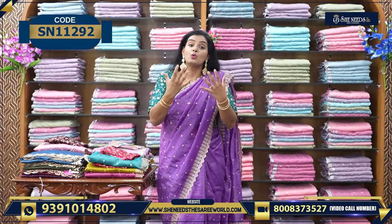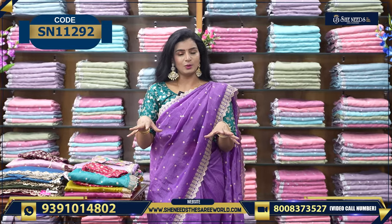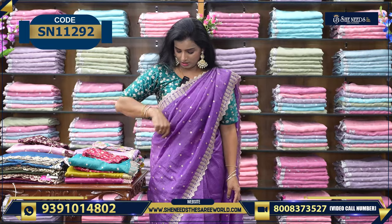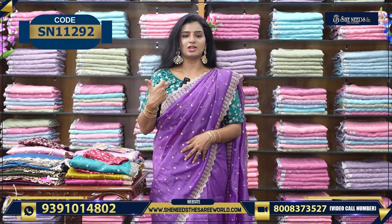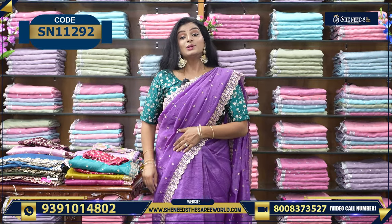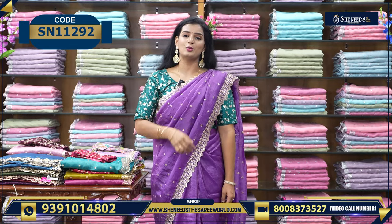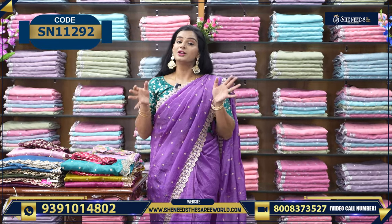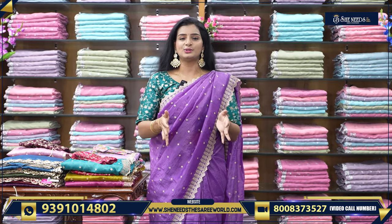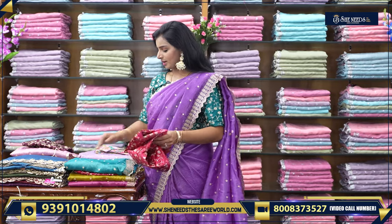Why should you buy this sari? Because of the blouse. This is a ready-made blouse — you have loose, tight, and stitched options. In this lavender color, green is the matching blouse. This is a little loose, but you can stitch it. The sari price is ₹1820, with blouse together. You have a total set for ₹1820.